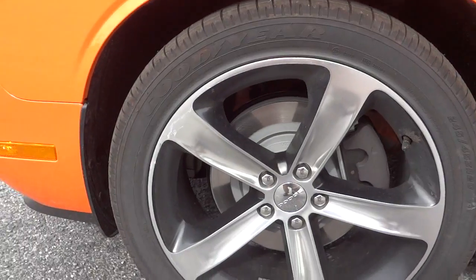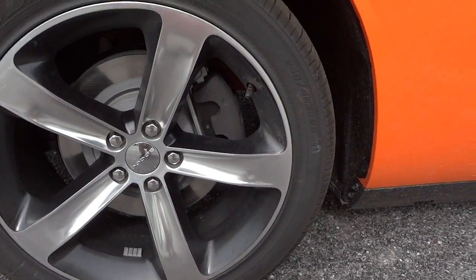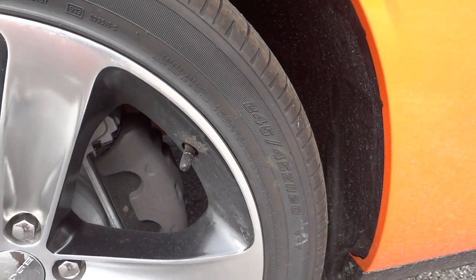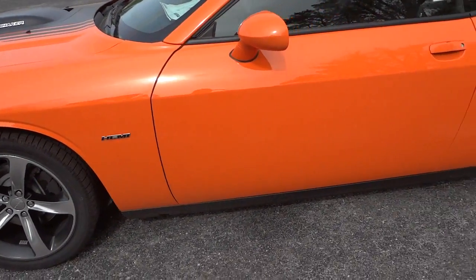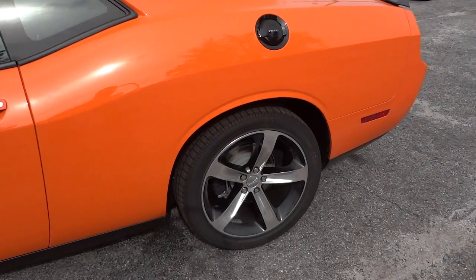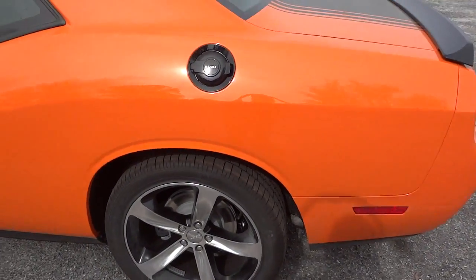Nice big alloy wheels, 20-inch. It's got Goodyear Eagle F1s. It's dirty because it was on the truck and hasn't been cleaned up yet, but I just want to do a video before it sells because it probably will sell fast.